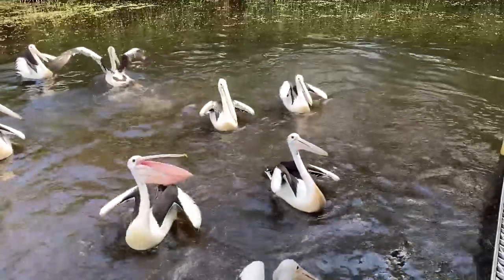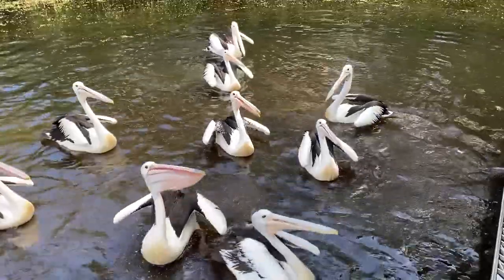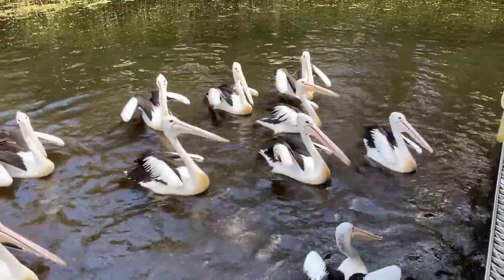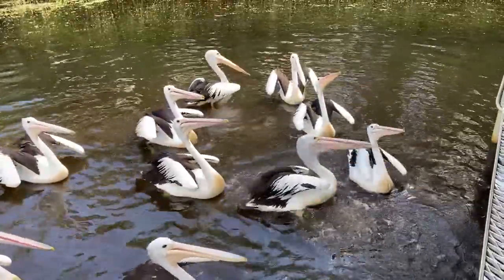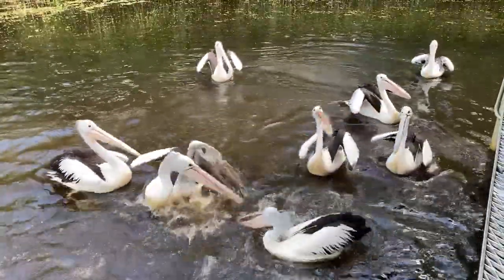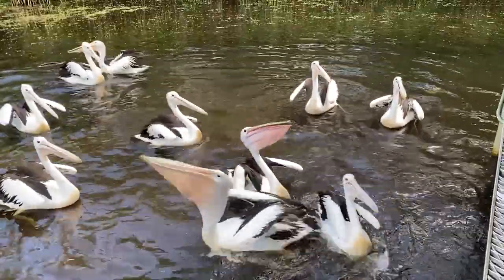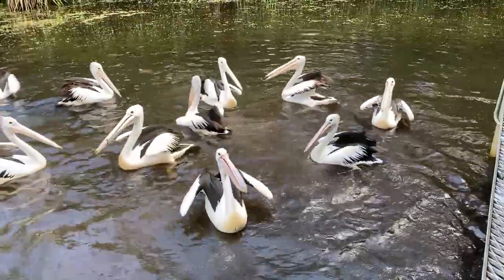The most defining feature of the pelican is the pouch underneath the beak, which is called a gula. Contrary to popular belief, they do not store food in this pouch — they simply use it like a big scoop net. They work together as a team, herding fish into the shallows, then diving their heads underwater to grab a big mouthful of water and fish. That pouch is very stretchy and also very sensitive, and they can hold between nine to eleven litres of water.